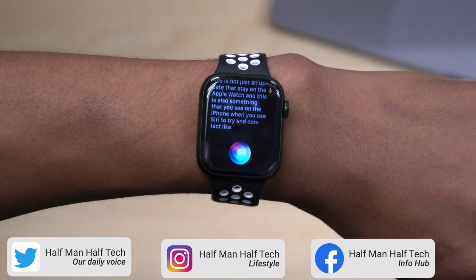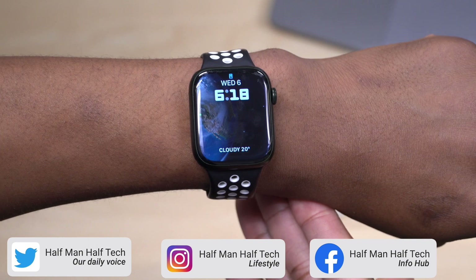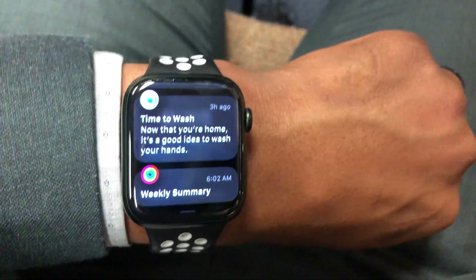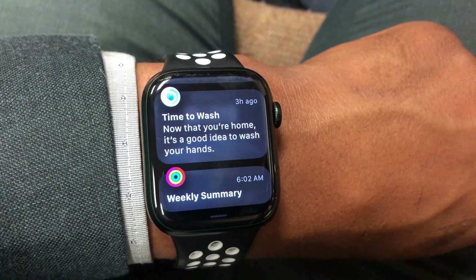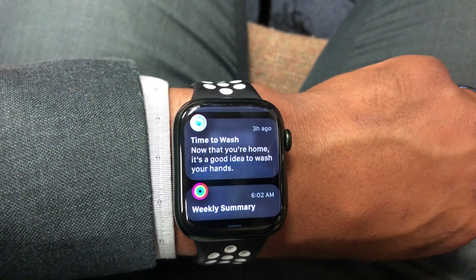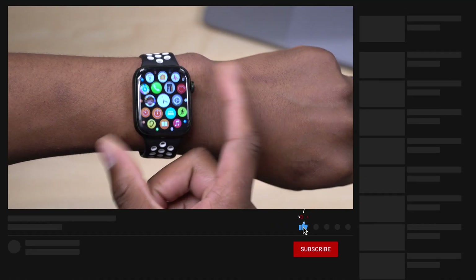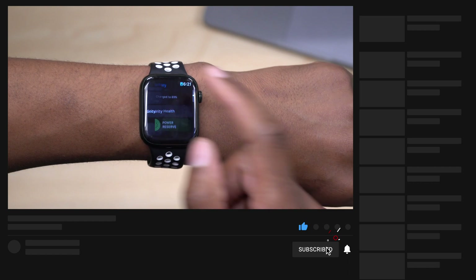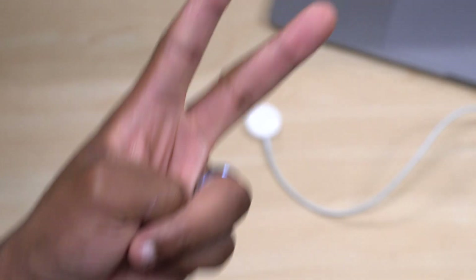There's also an update related to the hand washing reminder. I saw a pop-up on my Apple Watch that said 'Now that you are home, it's a good idea to wash your hands' — it was the first time I saw it on watchOS 9, though it may have been present since beta 2. You can check this out if you have your home set in Maps. It's a good reminder as a hygiene practice. That's it for watchOS 9 beta 3 — let me know if you found any other new features, stay safe, and I'll see you in the next video.